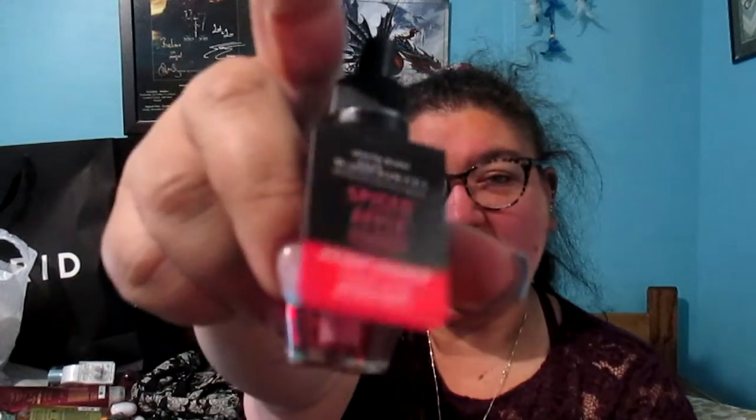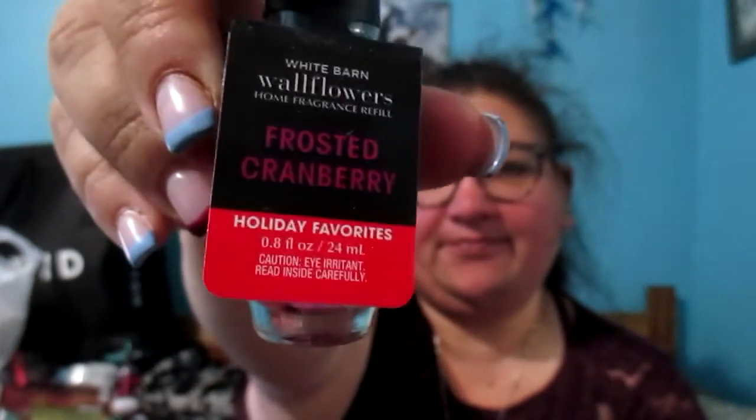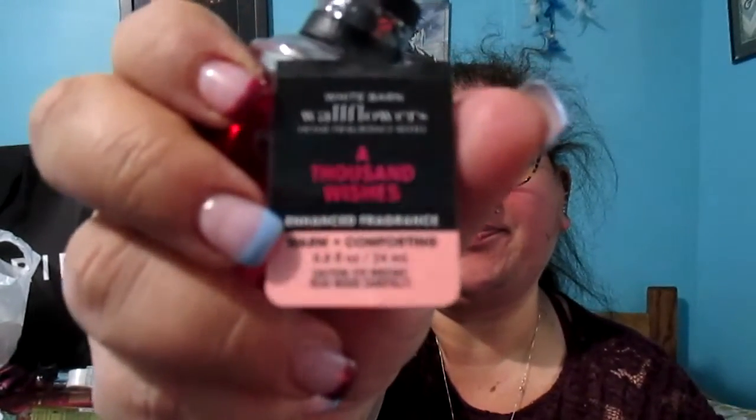For the wallflowers I got Spiced Apple Toddy — I really like this one — Peppermint Sugar Cookie, Tis the Season, The Perfect Christmas, Frosted Cranberry, and A Thousand Wishes. And that is everything I got from Bath and Body Works.